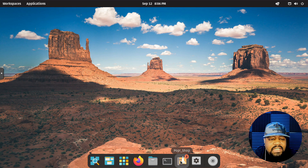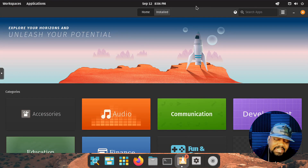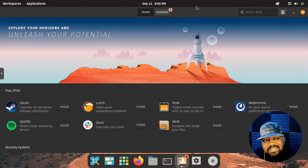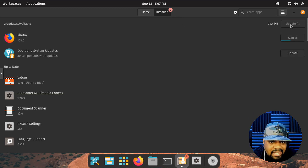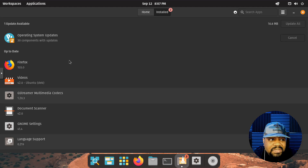Let me show you the Pop!_Shop — essentially the application manager where you can install all your applications and search for them. Under Install, it shows what needs to be updated — it looks like there are 30 components with updates, so you can hit Update All. It's kind of like an app store. You can also run sudo apt update and sudo apt upgrade from the command line to update your packages as well.